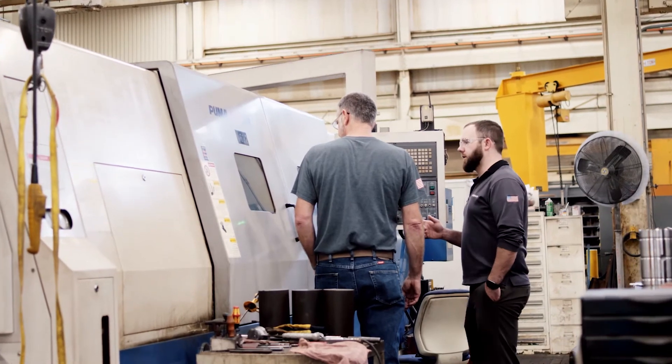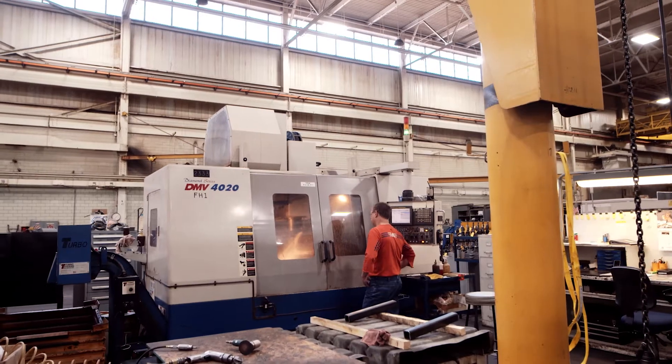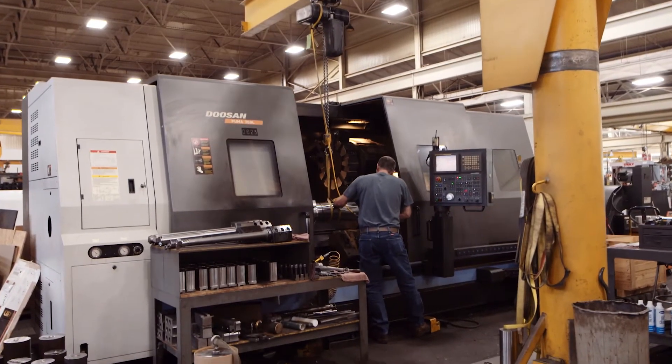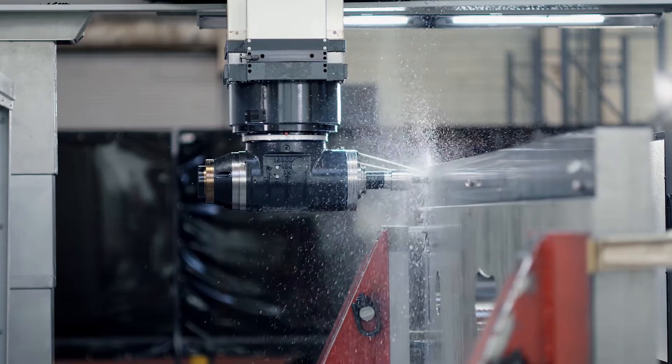Our history with Doosan and the longevity and low cost of maintenance that we've experienced with their machines — being lathes and vertical mills — the DCM was a no-brainer.